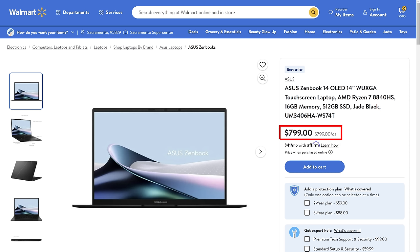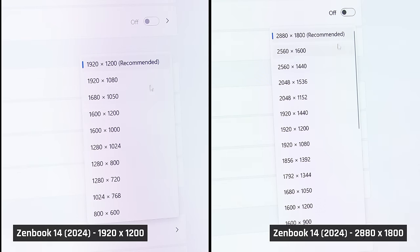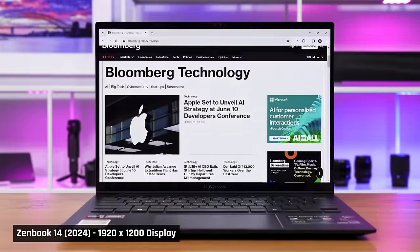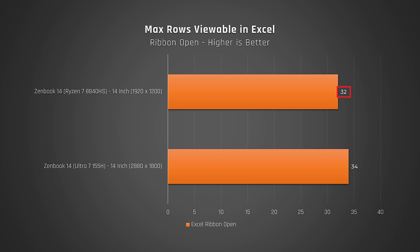Let's talk a bit more about the displays. This year's ZenBooks that cost around $1,000 and less now have worse displays — the resolution has been downgraded to 1920x1200 from 2880x1800, and the refresh rate has dropped to only 60Hz. So content on screen won't look as sharp and movement won't be as smooth. On a 14-inch panel, many people will find 1920x1200 totally acceptable, however I personally don't like it — I'm looking at lots of small text all day, everything just looks a little fuzzy, and I end up making everything look larger and therefore see less content on screen.